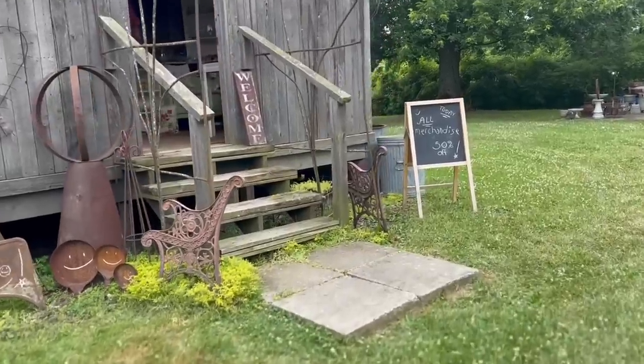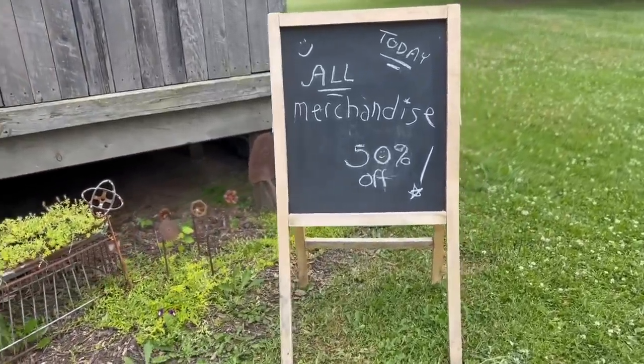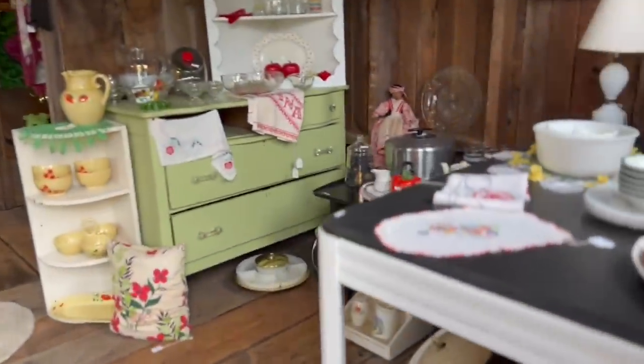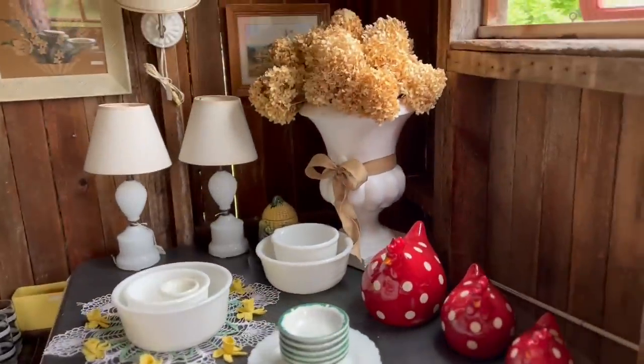And if the day wasn't already going great, when I saw the sign — 50% off — oh my gosh, I couldn't believe it. Let me in there. So she had this barn sectioned off like into rooms. I love that white face and those dried flowers. That was one thing about her — she had a lot of dried flowers displayed in her items and it just drew me to them.